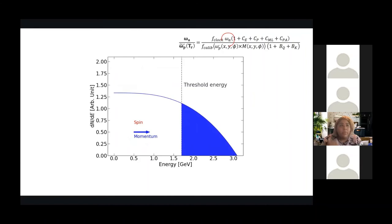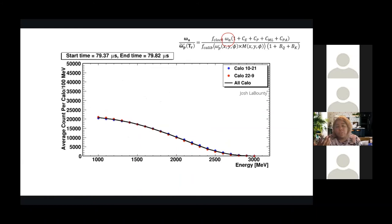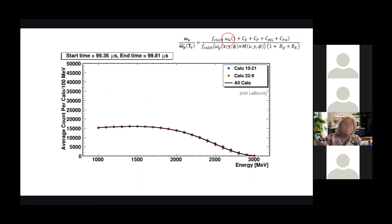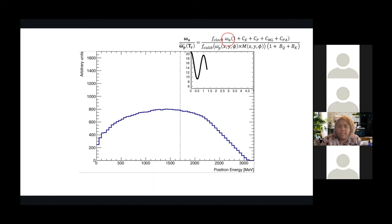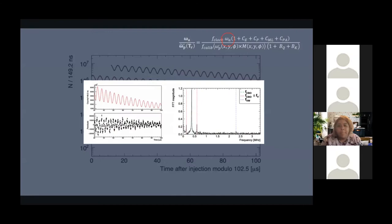Once we do that, we get essentially a 22-parameter fit — all residuals are reduced, chi-squared close to one, and everything is beautiful. This is done using three different techniques for getting omega_a and 11 different independent analyses. There was also a software blinding frequency added to each analysis in Runs 1b through 1d. All 11 different analysis techniques — essentially getting omega_a in 11 different ways with different software and blindings — once we remove the blinding frequency, they all line up. So everything's looking good.